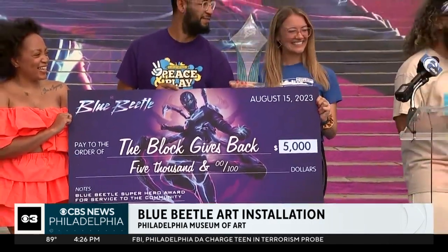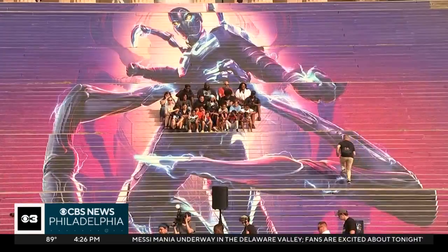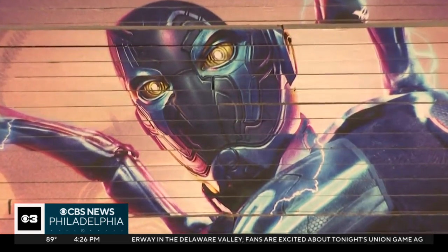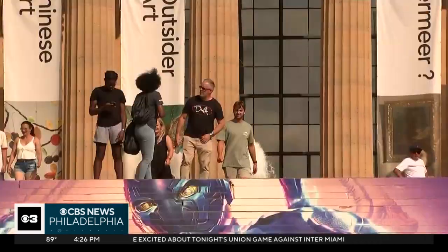And check this out — Philly-based organization The Block Gives Back was recognized with the Blue Beetle Superhero Award for its work within the community. Blue Beetle hits theaters on Friday. That is stunning. Big piece of artwork. It is beautiful.